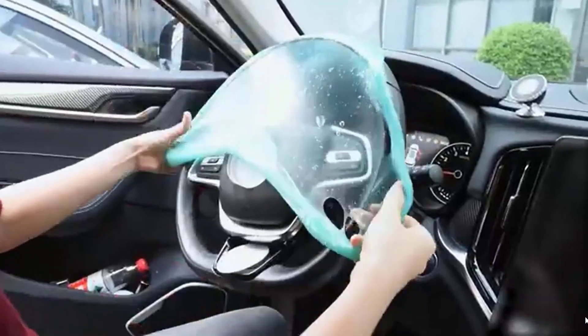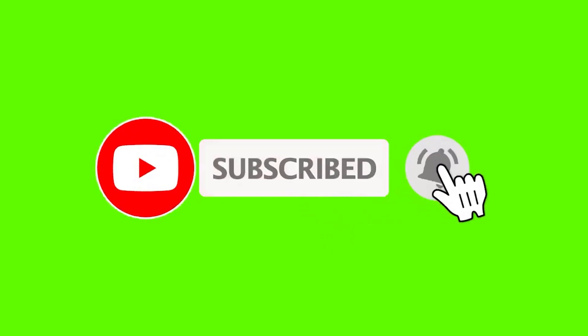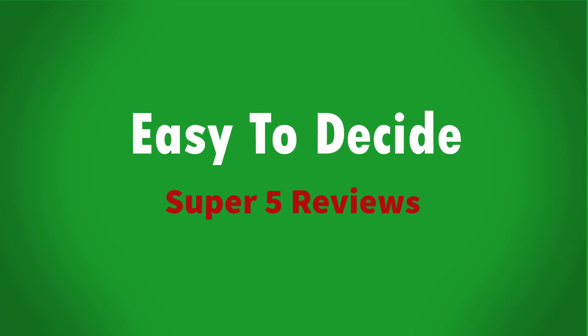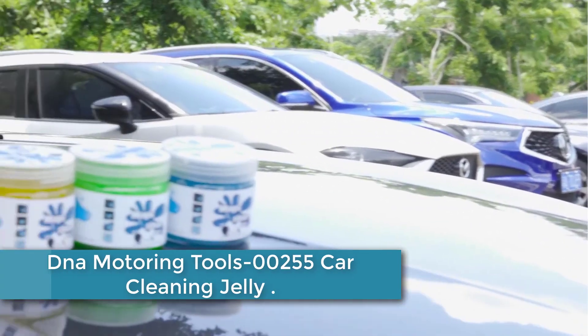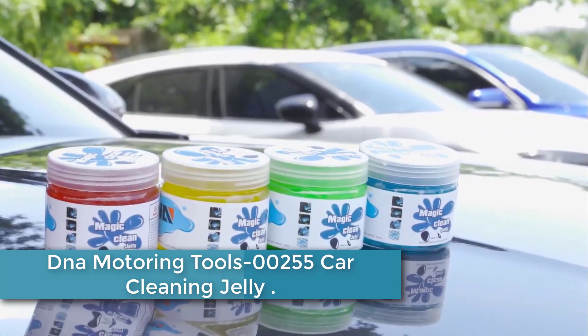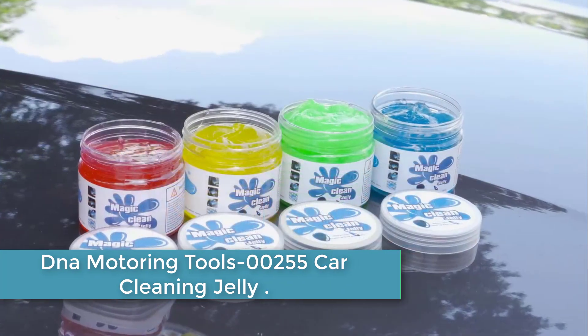If this is your first time on this channel, please smash the subscribe button and click the bell icon for more videos like this — they will help you make better buying decisions. Let's get started with the video. Starting at number 5: DNA Motoring Tools 00255 Car Cleaning Jelly.